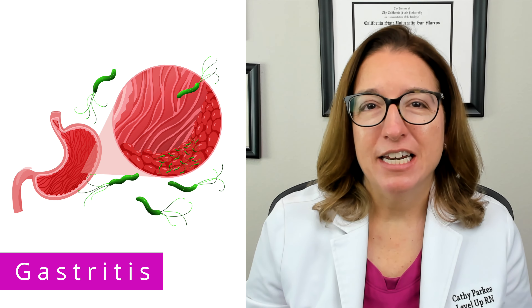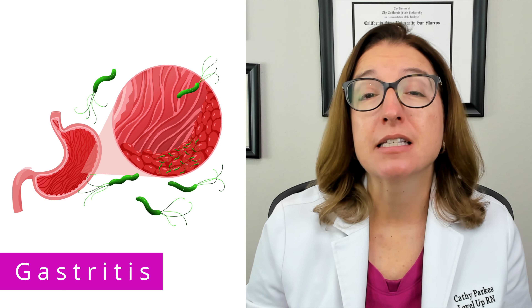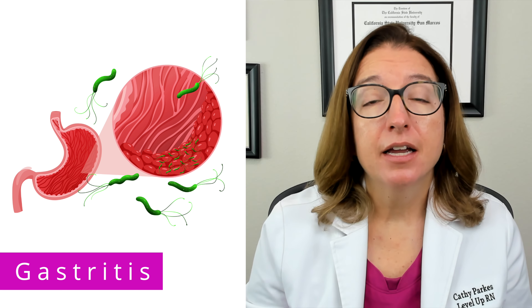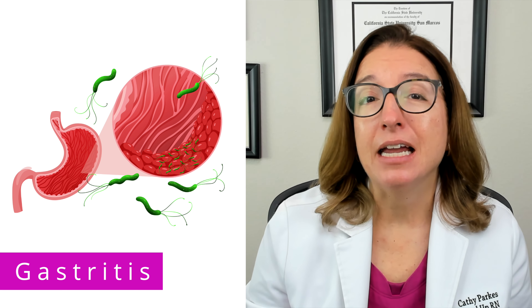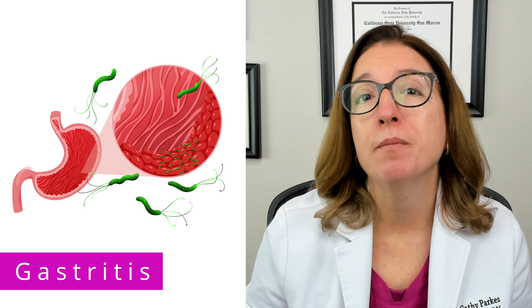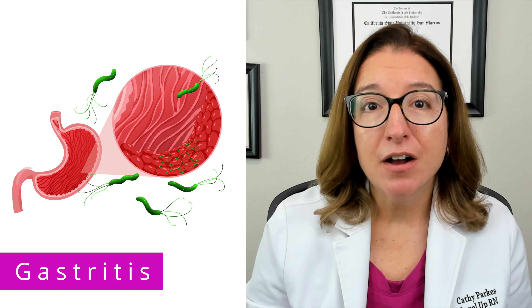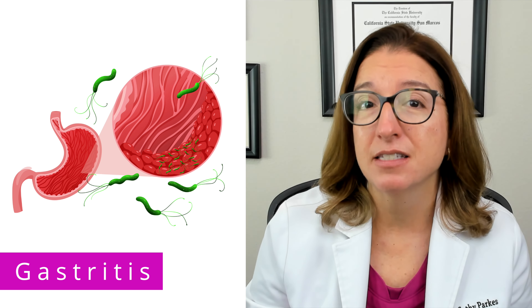Next, let's talk about gastritis, which is inflammation of the gastric mucosa, which is the stomach lining. Just like with peptic ulcer disease, gastritis can be caused by an H. pylori infection, as well as long-term NSAID use. Other causes include smoking, stress, and heavy alcohol consumption.